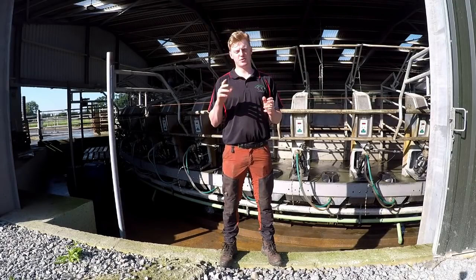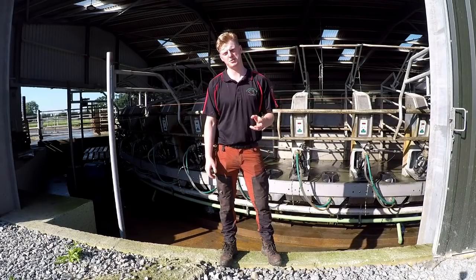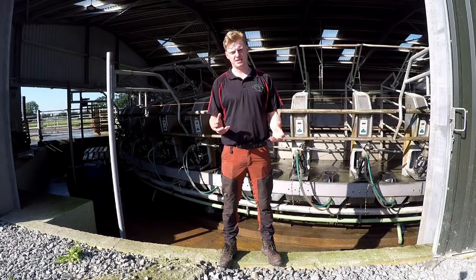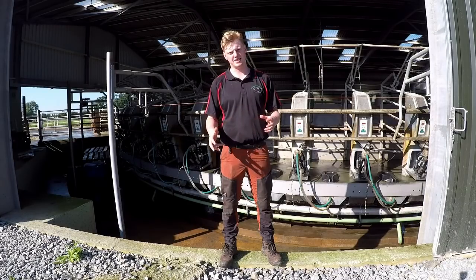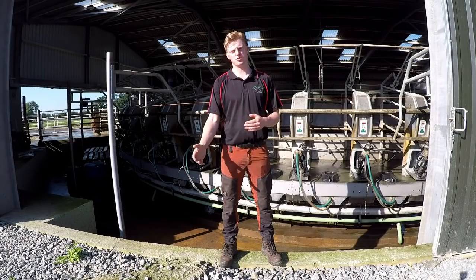Hello everyone, today's video is going to be a little bit different. Today I'm going to be talking about lean management on our farm. For anybody who doesn't know what lean management is, it's all about improving efficiency and organization to cut out waste — wasted time, wasted energy, and wasted resources — and just making everything a little bit easier and simpler so it runs more streamlined.